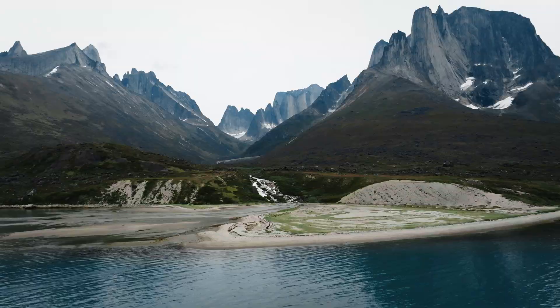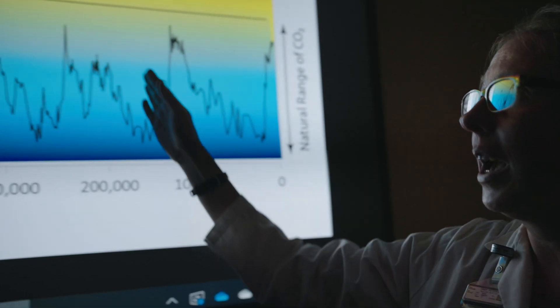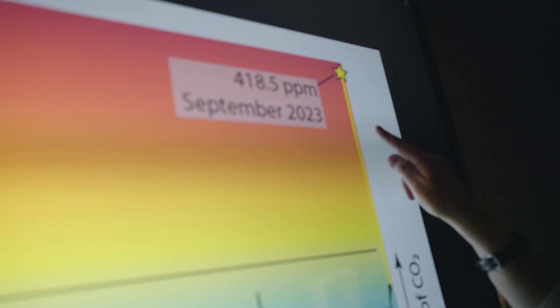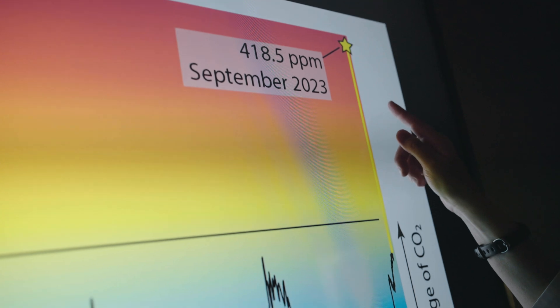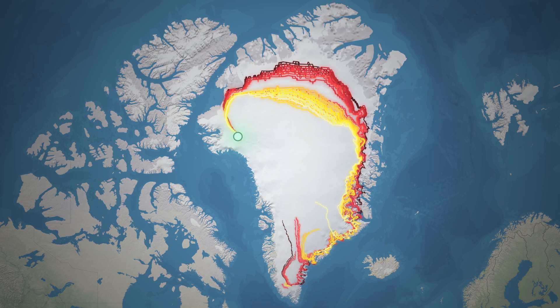Just what was the threshold that caused that part of Greenland to not have ice on it anymore? If you can have much lower CO2 and melt the Greenland ice sheet, what will happen if we have very high CO2? How long will it take, how much smaller, and how much sea level rise over the next century?